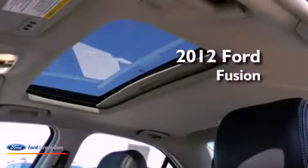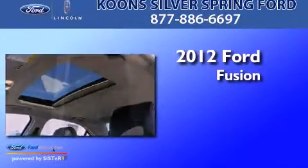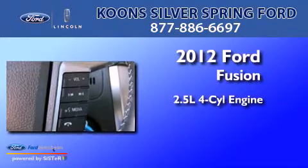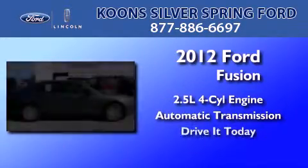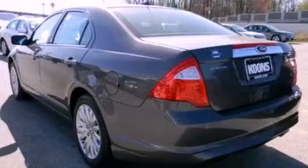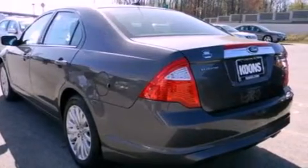This is a brand new 2012 Ford Fusion. It features a 2.5 liter 4-cylinder engine and an automatic transmission. Its top features include a low tire pressure indicator, Sirius satellite radio, aluminum wheels, and traction control and stability control systems.